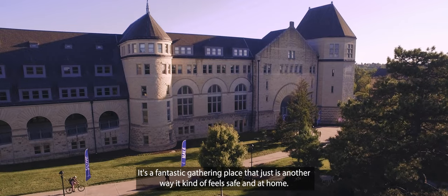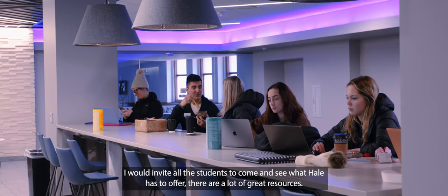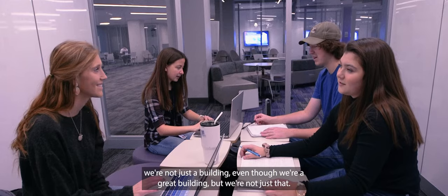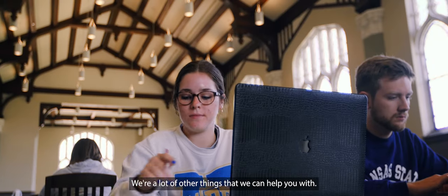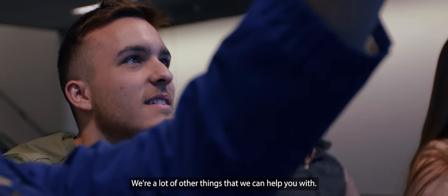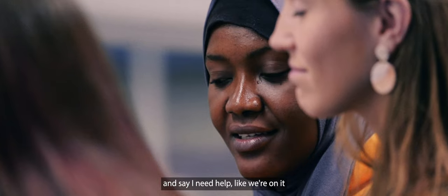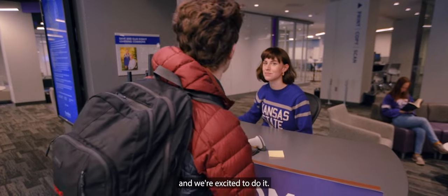I would invite all students to come and see what Hale has to offer. There are a lot of great resources. We're not just a building — even though we're a great building — but we're a lot of other things that can help you. If you just pop online, if you come into Hale, go into a branch and say 'I need help,' we're on it, and we're excited to do it.